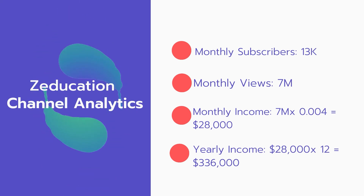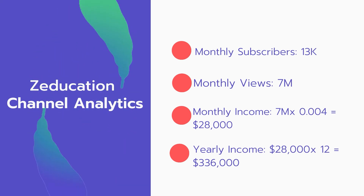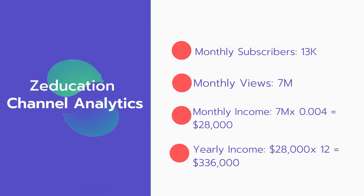Now for the income: the monthly income will be 7 million views multiplied by 0.004, which equals $28,000 every month. And for the yearly income: $28,000 multiplied by 12 equals $336,000 per year.